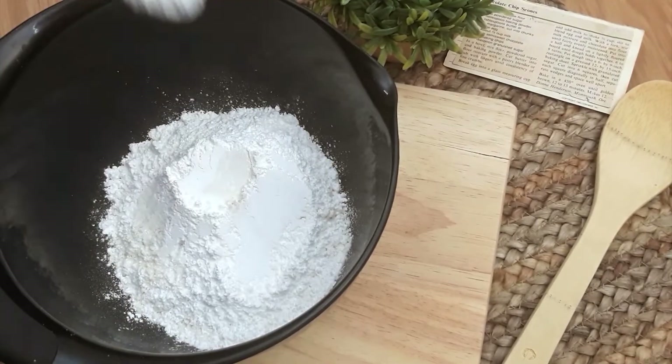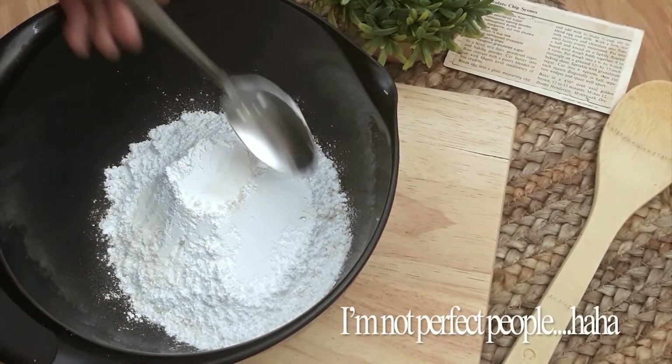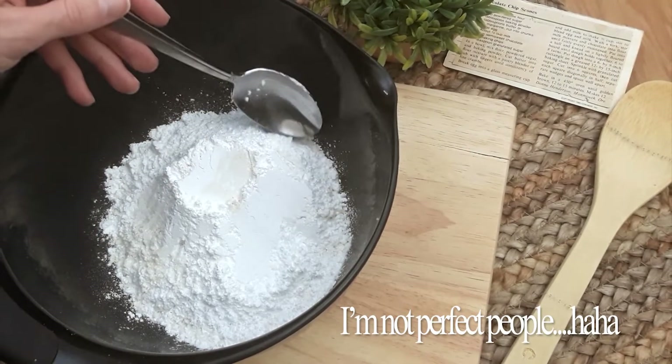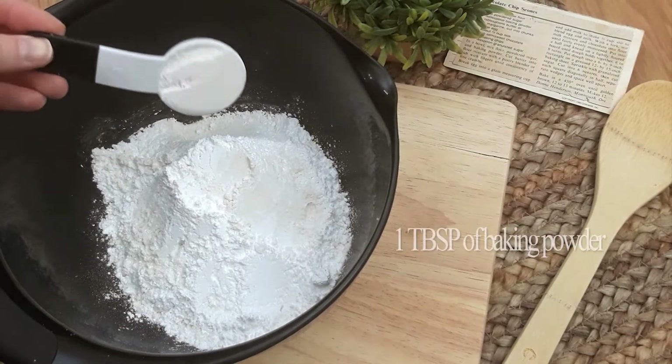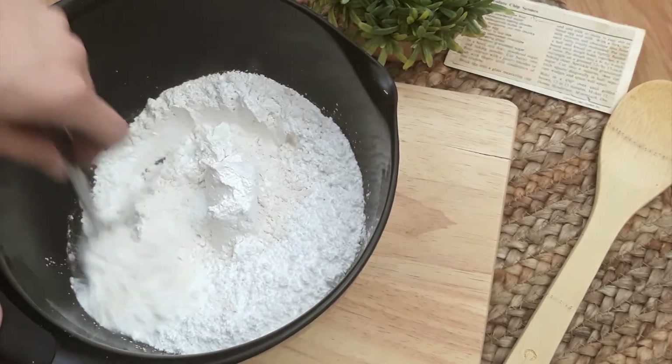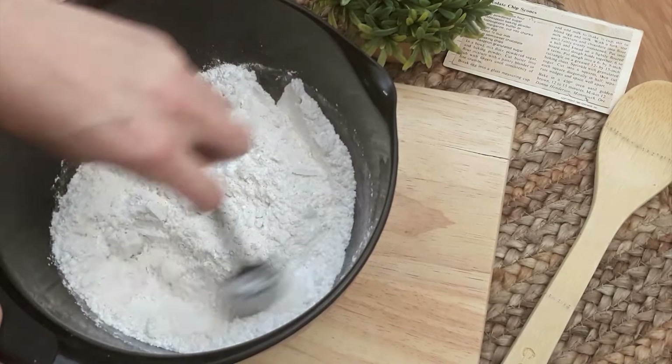One myth of how it got its name is from the Stone of Destiny, a stone upon which Scottish kings once sat when they were crowned. This Stone of Destiny was long ago removed from Westminster Abbey, and again, this is very unlikely.